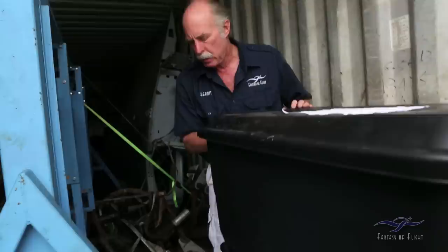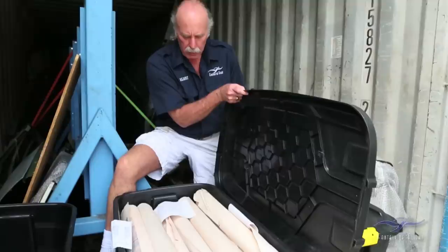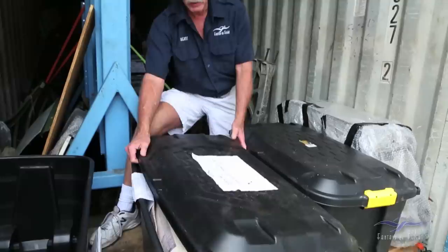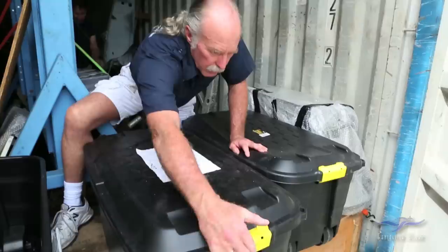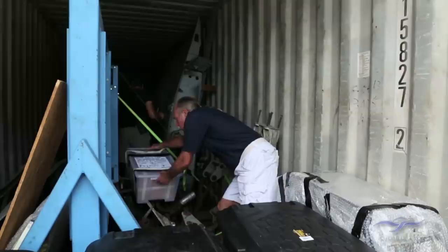This is supposedly a complete set of SE-5 drawings. Pretty cool to get them into air conditioning. At some point I've got to build another storage place. I've got to get all these containers emptied — these things that go with Tempest 5.